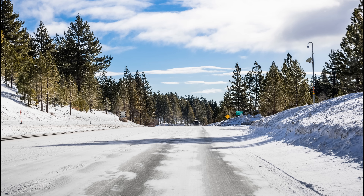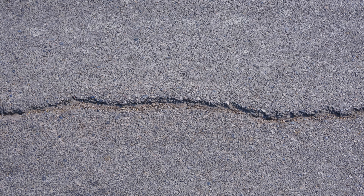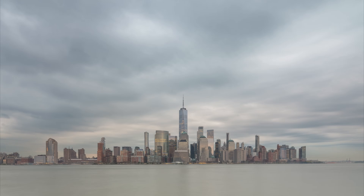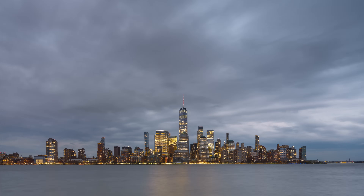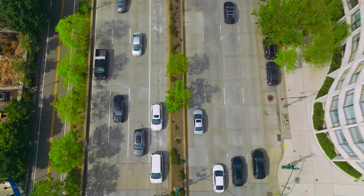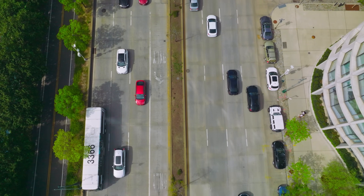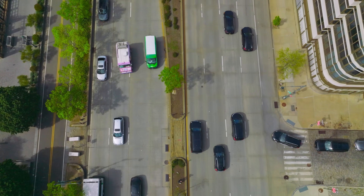If the plow catches the edge of a soon-to-be pothole, it rips it out of the ground instantly, creating a sizable pothole. So between the cracking, the soaking, the freezing, the thawing, and the occasional snow plow ripping half the road out, it's easy to see how a tiny fracture becomes a full-blown crater. It's not one thing that causes potholes — it's everything: a perfect storm of bad weather, bad luck, and sometimes bad maintenance. Once that first chunk of asphalt is gone, every car, truck, and plow that rolls over that weakened spot makes the hole bigger and the repair bill higher.